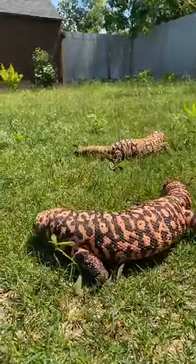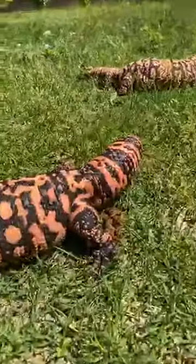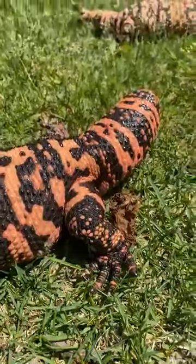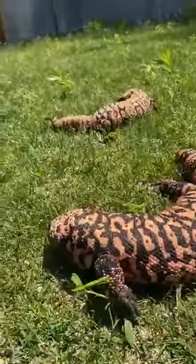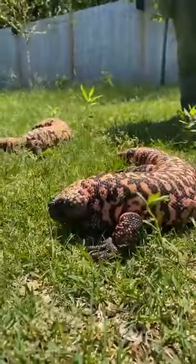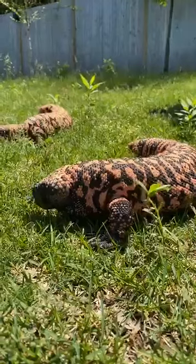They are venomous, but their venom isn't going to kill a human — it's going to give you a pretty bad day and hurt a lot, so we like to not get bitten. They don't have fangs like a rattlesnake would. Instead, they have grooved teeth on their lower jaw that help suck the venom into the wound, and they'll chew it in and grasp on and hold on.